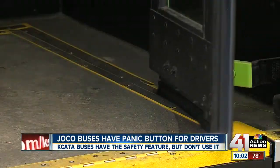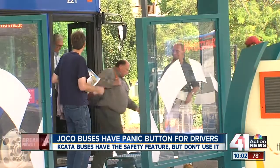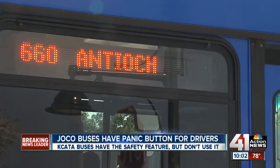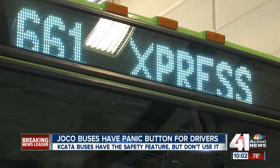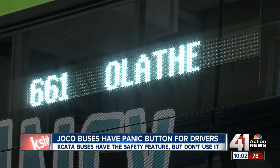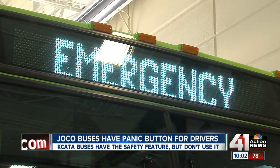Going from point A to point B by bus in Johnson County means paying close attention to one thing. The signs normally display a route number or destination. But even if you're just driving by, this sign is designed to catch your attention — especially when the route and destination disappear and it changes to say 'Emergency, call police.'